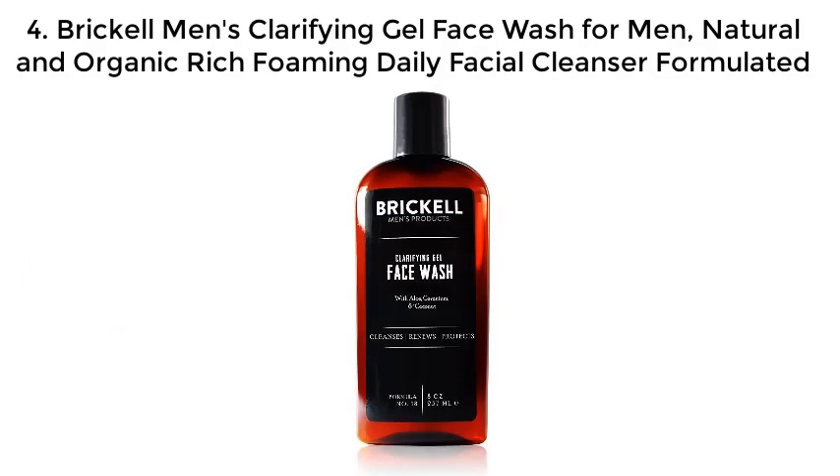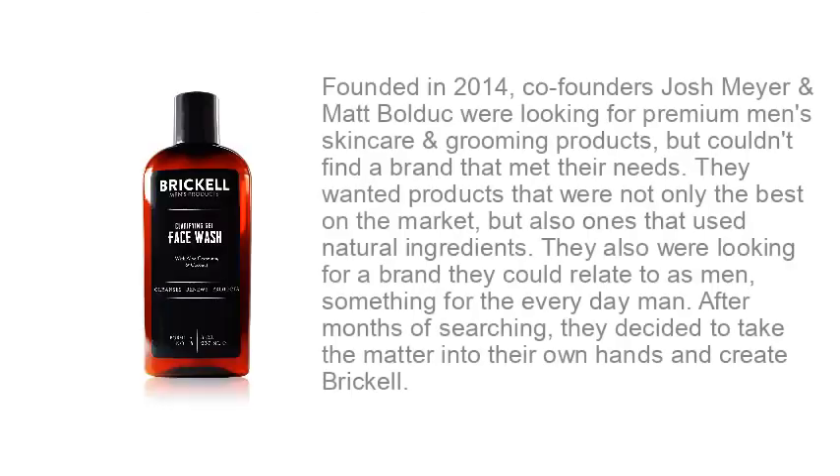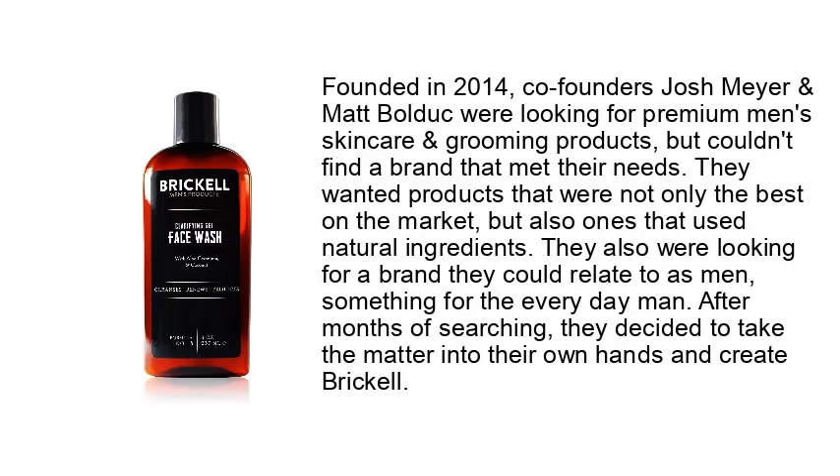Number 4: Brickell's Clarifying Gel Face Wash for Men — natural and organic, rich foaming daily facial cleanser. Founded in 2014, co-founders Josh Meyer and Matt Bolduc were looking for premium men's skin care and grooming products but couldn't find a brand that met their needs. They wanted products that were not only the best on the market but also ones that used natural ingredients, and they were looking for a brand they could relate to as men.